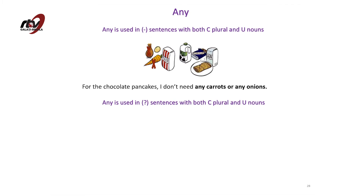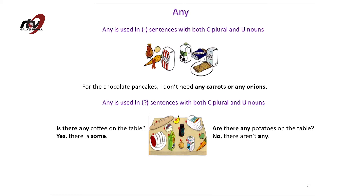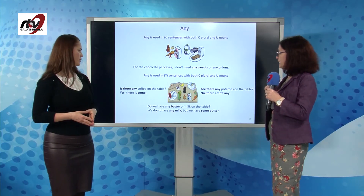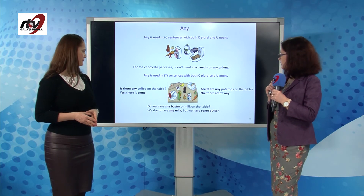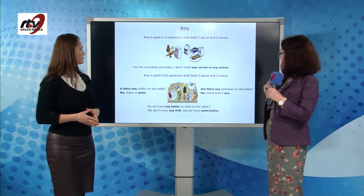Any can also be used in questions with both types of nouns. Is there any coffee on the table? Yes, there is some. Are there any potatoes on the table? No, there aren't any. Do we have any butter or milk on the table? We don't have any milk, but we have some butter.